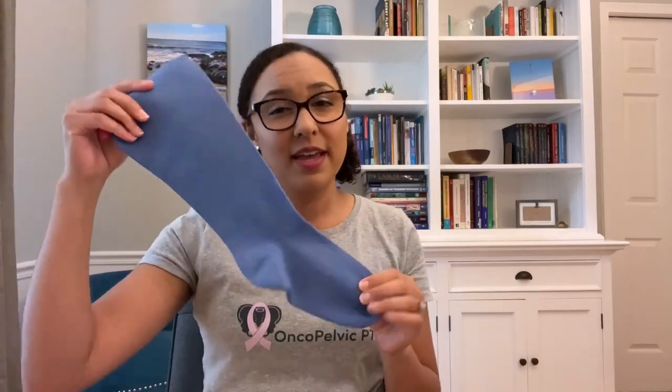It's important to have compression on the affected body part because without compression, the swelling would just come back. Once the limb is at its smallest size, then you'll transition to compression garments. Either your therapist or a garment fitter will measure you to determine the type and size of compression garment that will be best for you. I always recommend getting measured by a professional first, but then many people will order their additional garments online once they know what their size and type are.